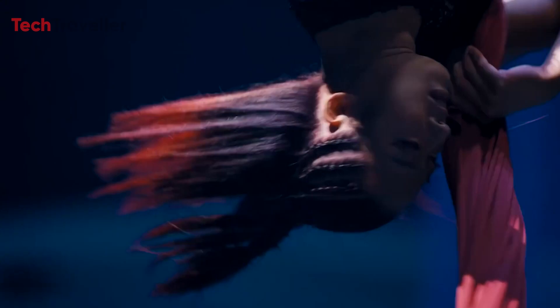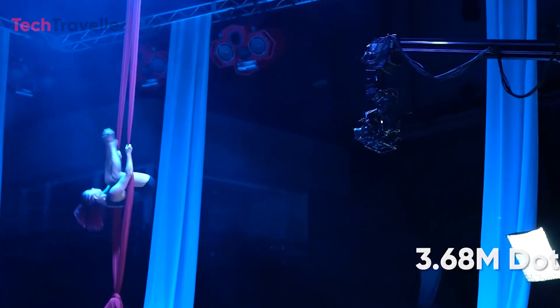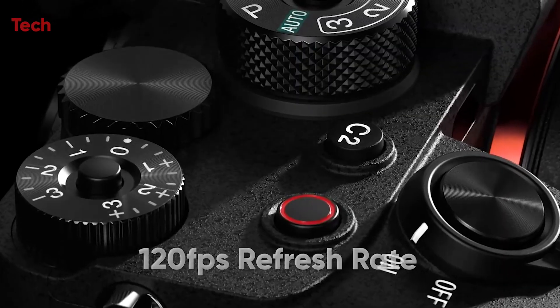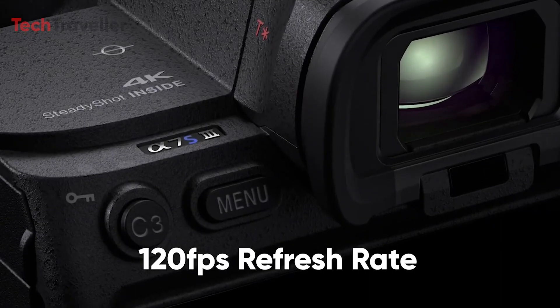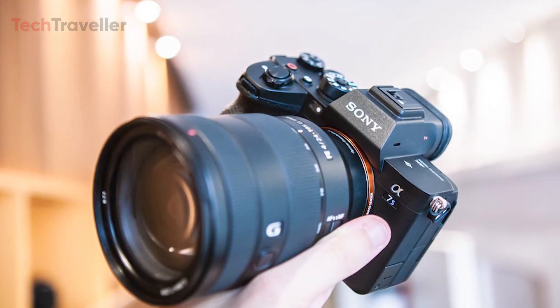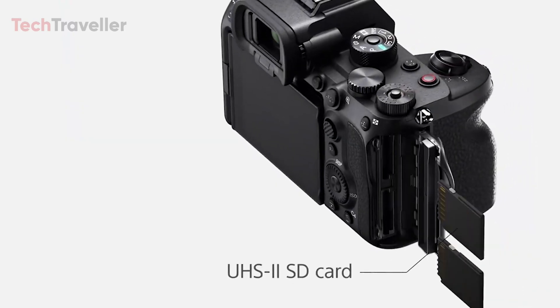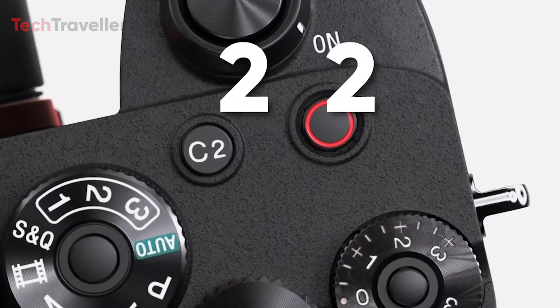This system incorporates a high-performance gyro sensor and an optimized algorithm for more precise shake control. The electronic viewfinder is set to receive an upgrade with a 3.68 million dot resolution and a 120fps refresh rate, surpassing the capabilities of the A7S III. Moreover, the 3-inch tilting LCD monitor is well-suited for filmmakers, and the dual UHS-II SD card slots ensure maximum recording time.